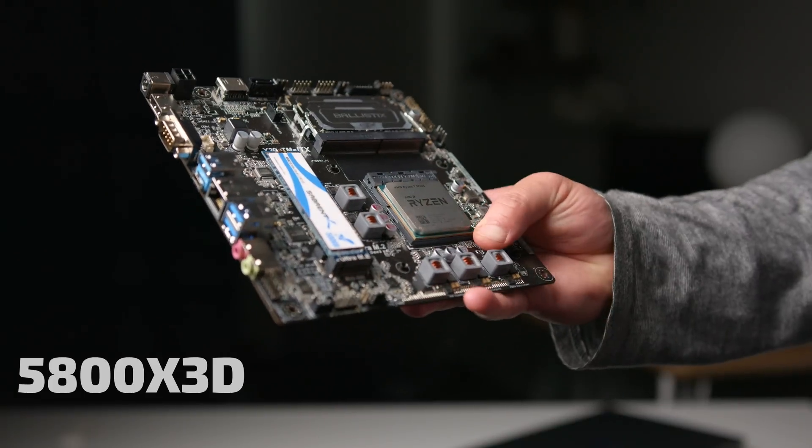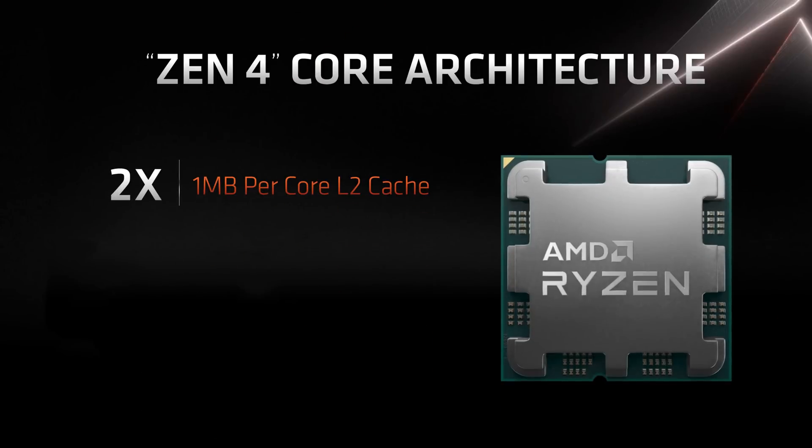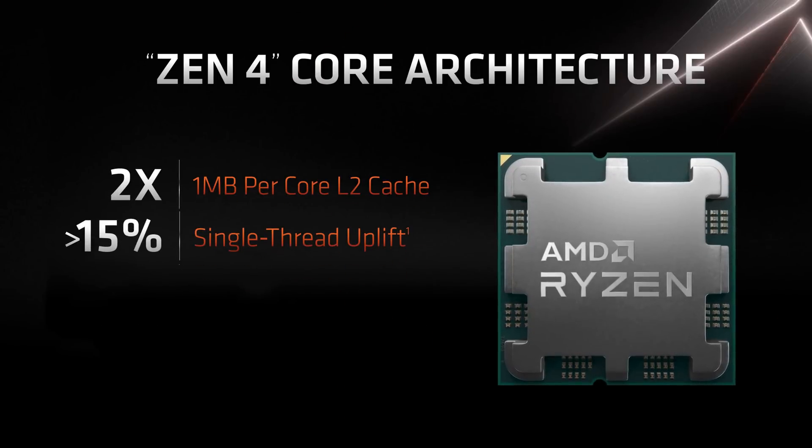Now let's get into the meat and potatoes. Now that AM4 has received its last meal, we have Zen 4 and the AM5 platform. Zen 4 has twice the L2 cache per core, a single-thread uplift of over 15%, and core clocks expected to go well above 5 GHz, along with an expanded instruction set.